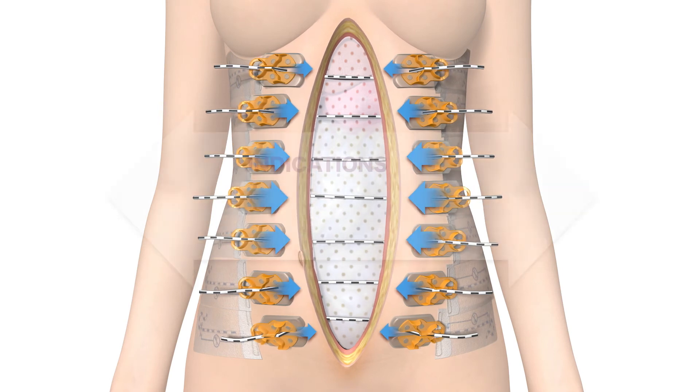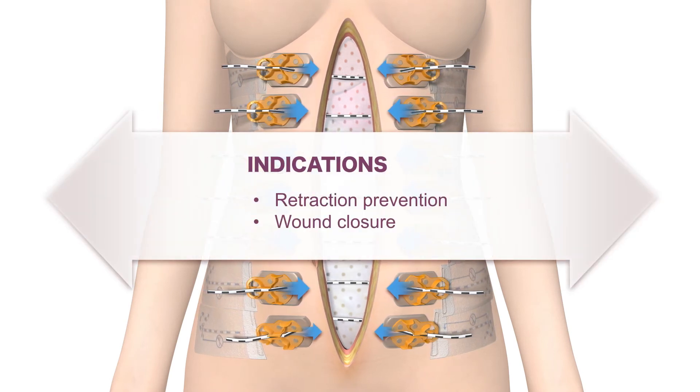ABRA abdominal is indicated for retracted, full thickness midline abdominal closure.